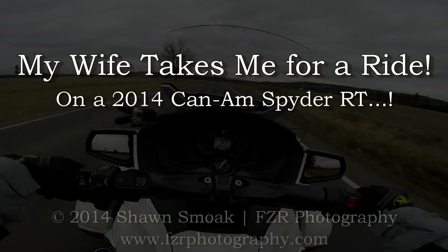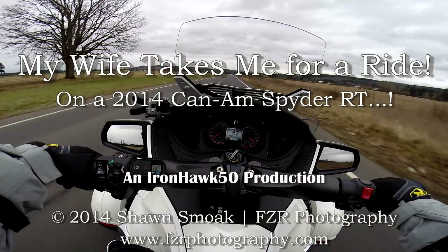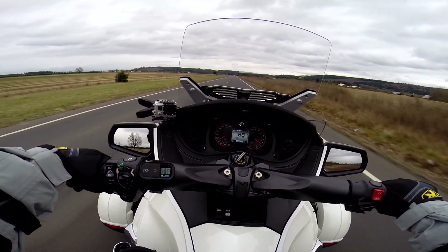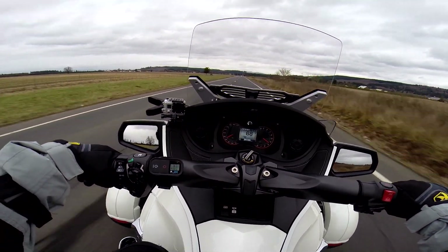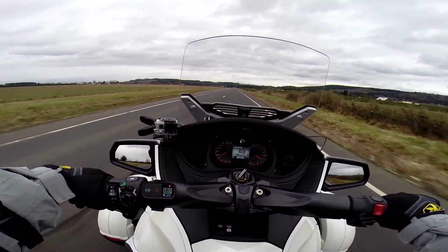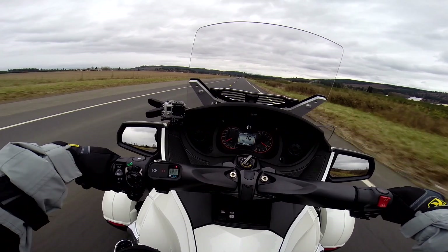Hey there, YouTube. I got a little surprise for you. Sitting behind me is my little wife. We're about to go up here. She doesn't want to go down the highway or anything, but I'm going to pull off up here and let her drive down the road.